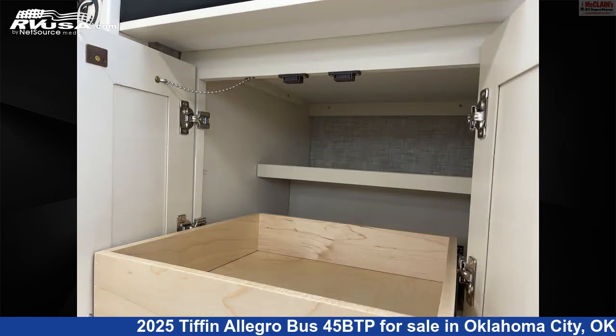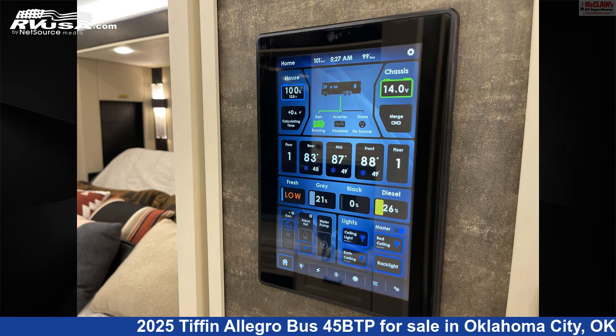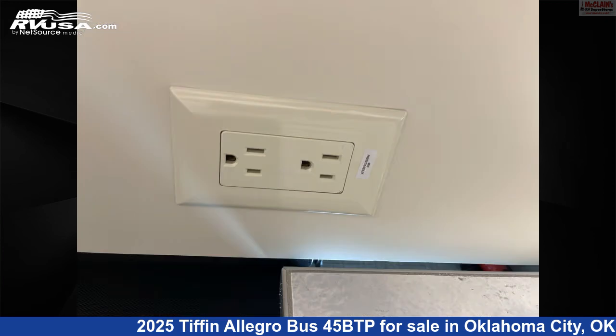This 2025 Tiffin Allegro Bus 45 BTP is built on a Powerglide raised rail rear-engine diesel chassis and is powered by a Cummins engine.